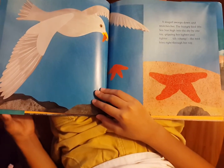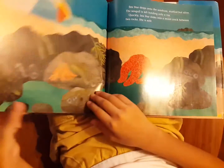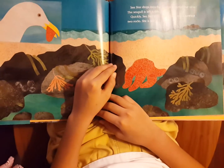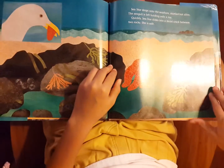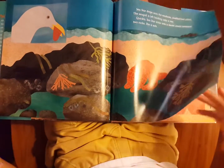Still — chomp. The bird bites through her ray. Sea star drops onto the shore, startled but alive. The seagull is left holding only a ray. Quickly, sea star slides into a moist crevice between two rocks. She is safe.